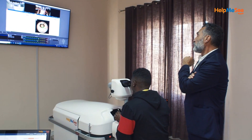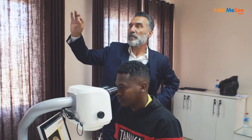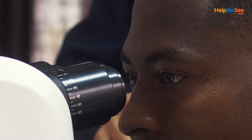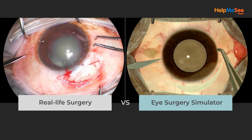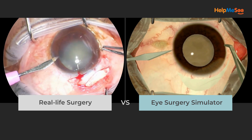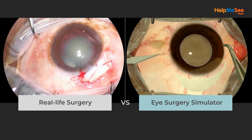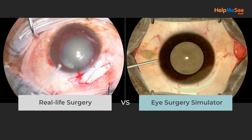When classroom training begins, you will be immersed in the Help Me See instructor-led curriculum as the Help Me See Eye Surgery Simulator replicates the real-world surgical environment in unparalleled detail, giving you the experience of a lifelike surgical environment. You can stop, restart, and pause mid-procedure without risk.